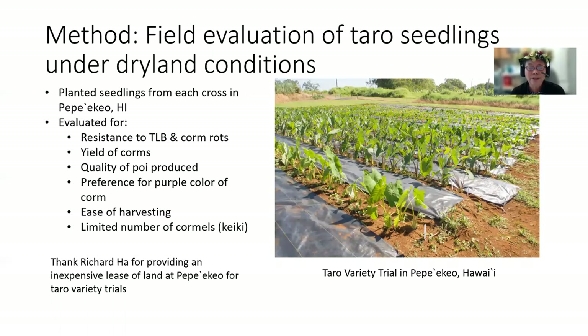It's necessary to check that results found in the laboratory are also confirmed by results in the field. We planted seedlings from each cross in Pepekeo, Hawaii. We evaluated for resistance to taro leaf blight and corm rots, the yield of corms, the quality of poi produced with a preference for purple color of the corm flesh, ease of harvesting, and a limited number of keiki cormels — we preferred about five to seven. We would like to thank Richard Ha for providing an inexpensive lease of land at Pepekeo for several of these taro variety trials.